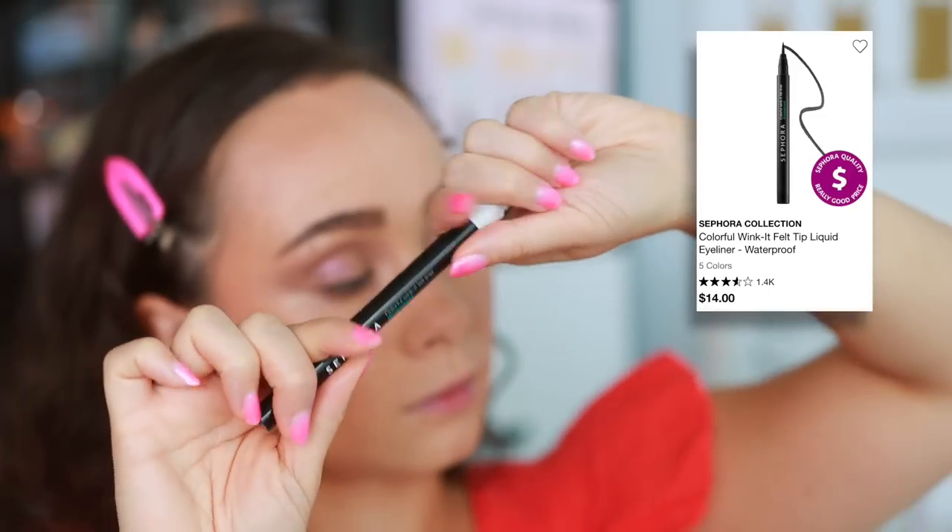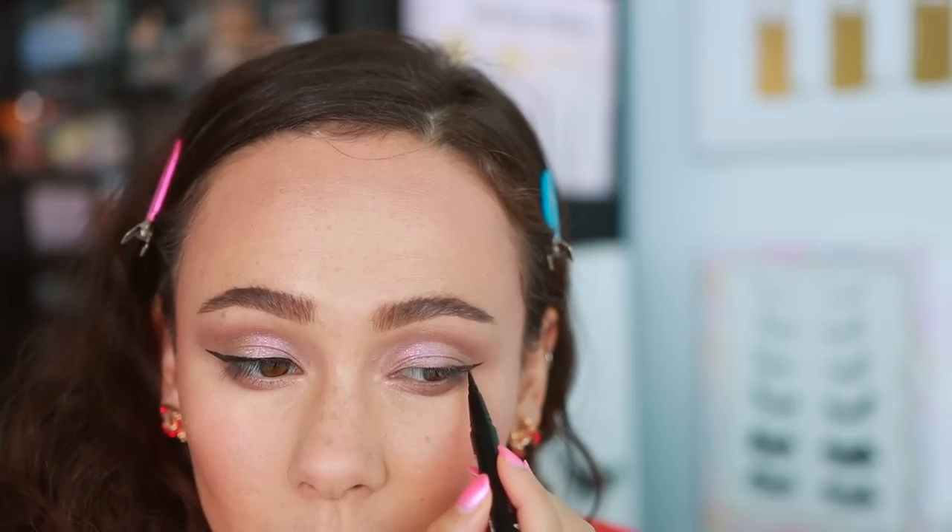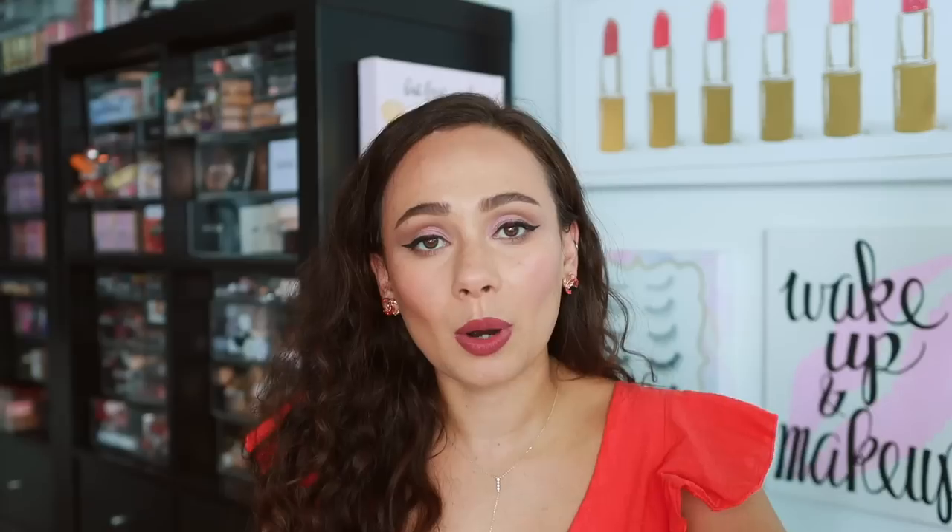Moving on to Sephora Collection, which is Sephora's in-house makeup brand — they have a lot of hits and misses, but they are a very quickly rotating brand, meaning if a product's not selling they get rid of it quickly, so a lot of the products I didn't like are actually no longer here. From what I could find that I've tried that's still available and I'm not the biggest fan of: it's the Colorful Wink It Felt Tip Liquid Liner. It says it's waterproof but I don't find it to be waterproof, and I don't find it to be black enough. It doesn't go over textured products very well, so if you have glittery makeup underneath or metallic stuff, it instantly fades the black from this eyeliner. There are some great hits from Sephora Collection but also a lot of misses, so do your research.